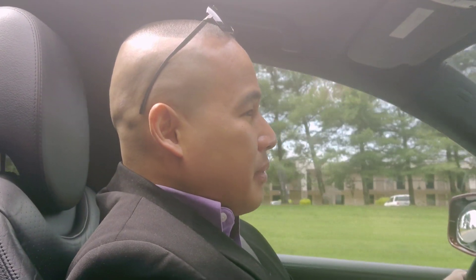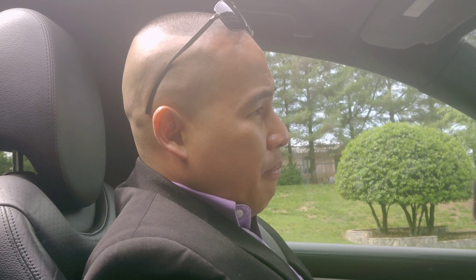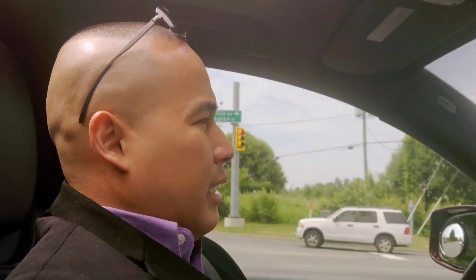It's a fun car to drive. But if you care about gas mileage — if you buy this kind of car, like a Porsche or Mercedes with a V8 or V12, gas mileage shouldn't be your concern. We expect that if you can afford this kind of car, you can afford the maintenance and the gas. If you can't pay for the gas, don't get the Porsche Cayenne Turbo.